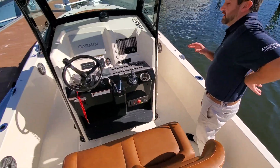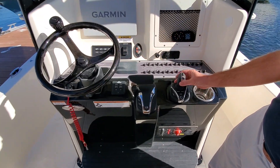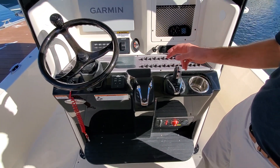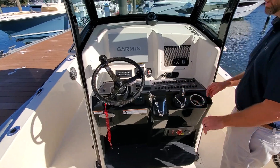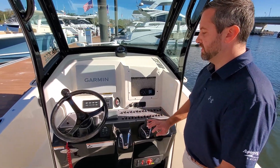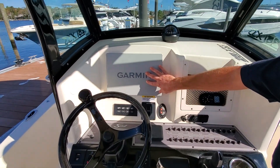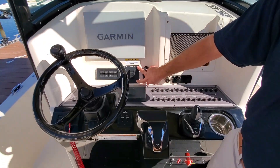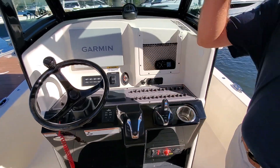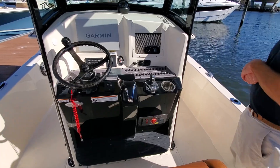Moving up to the helm, a lot of customization here. Carbon fiber helm wheel. This boat also offers a joystick, so you can still do a joystick with a single engine, but it's more for spinning, autopilot, and moving forward and back. Garmin display here. This boat also offers a jack plate — the jack plate will bring the motor up and down, especially when you're in those shallow waters in the back bays.